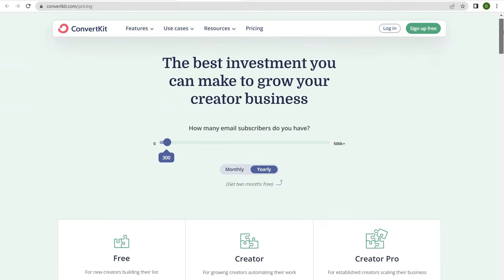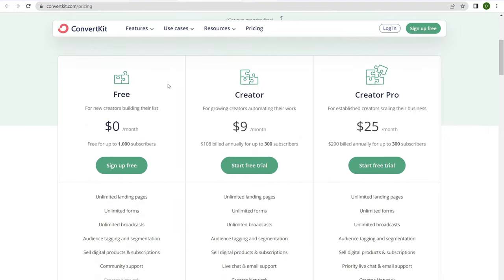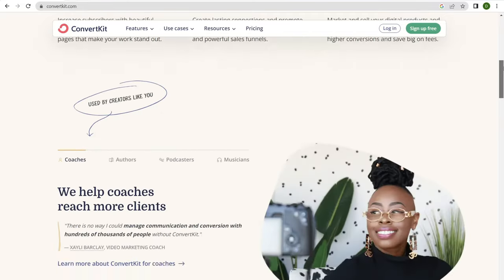How much does this all cost? ConvertKit is a little expensive at the lower ends and gets more cost-effective as your subscriber base increases. They do have a completely free plan, which is ideal to create an account and play around with the software. But I definitely recommend upgrading to the creator plan to get started — it's $9 a month for 300 subscribers and unlocks everything: unlimited landing pages, unlimited forms, unlimited broadcasts, audience tagging and segmentation, the ability to sell digital products, run paid subscriptions, and more. Anyway, that's number eight: ConvertKit.